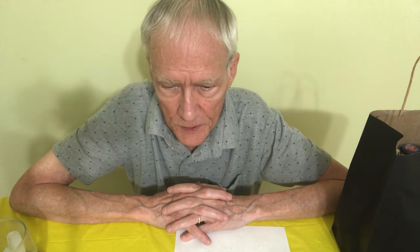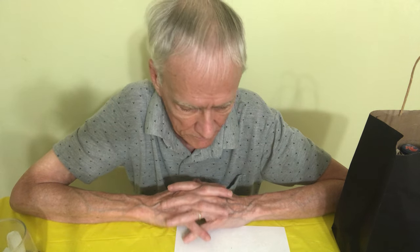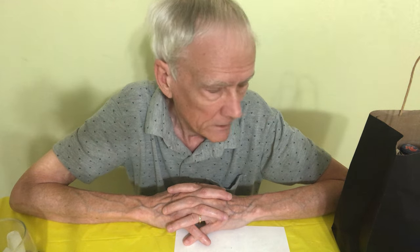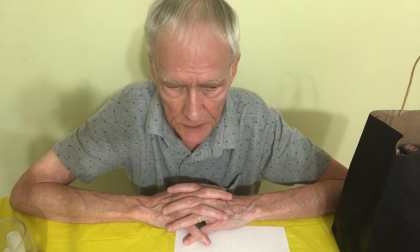Hi everyone and welcome to the channel. Today it's RC Cola. I finally found one. All I can find around here is just those in the cans, and there's always like 10 or 20 it seems like. But this is the real RC Cola and a moon pie.